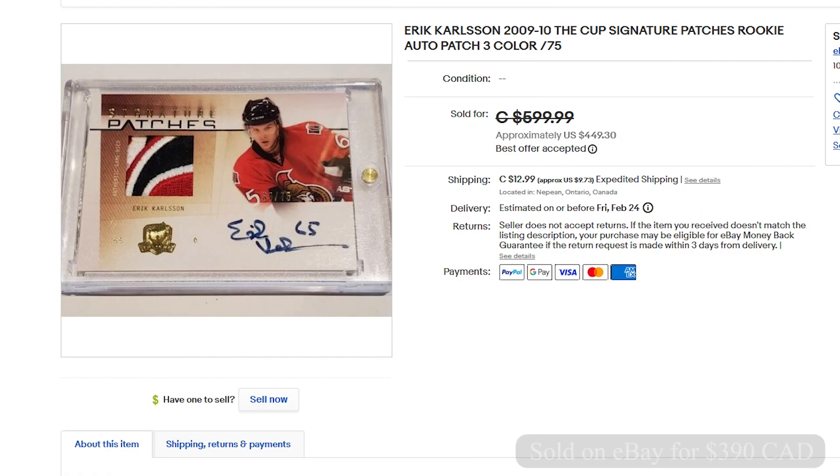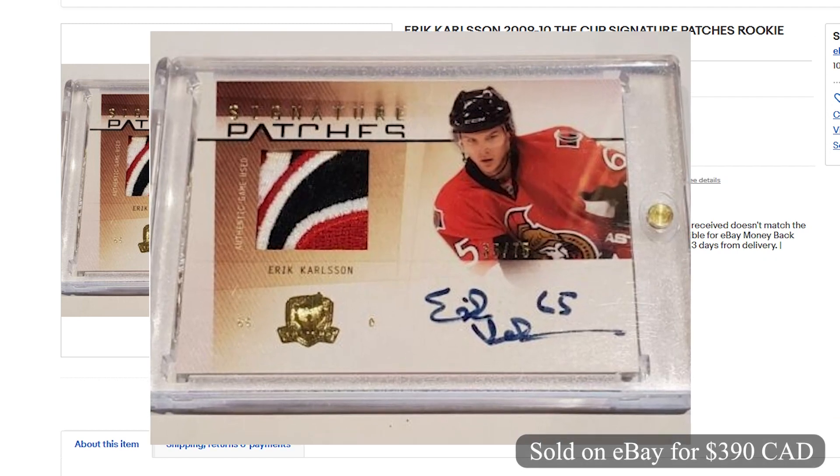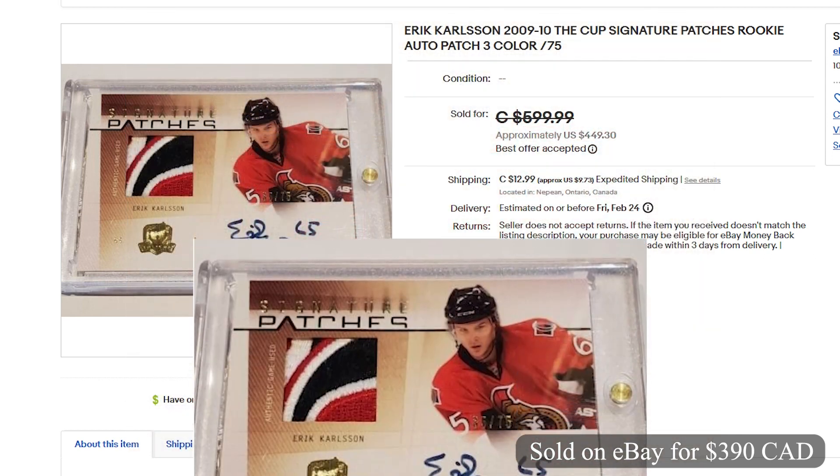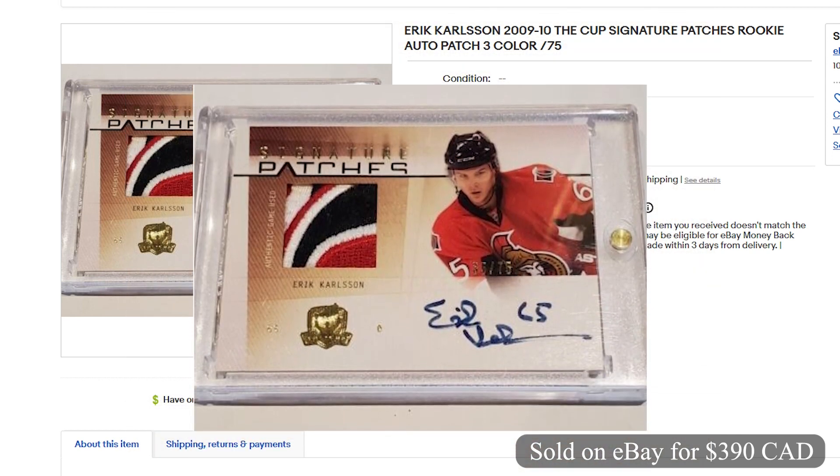Coming in at number 8 and selling for $390 Canadian on eBay, it's a 2009 The Cup Signature Patches Rookie Patch Auto. This was a raw card numbered out of 75. This sold on January 1st with best offer accepted.